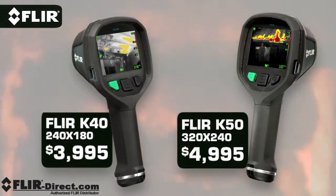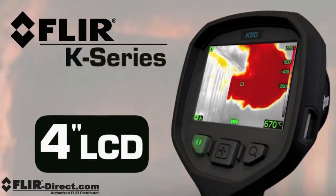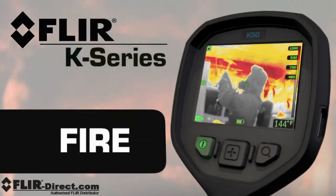K-Series cameras start under $4K and are available in two models. Both feature a large bright LCD that shows off FLIR's clarity. Five imaging modes allow you to quickly change sensitivity and dynamic range for superior visibility.